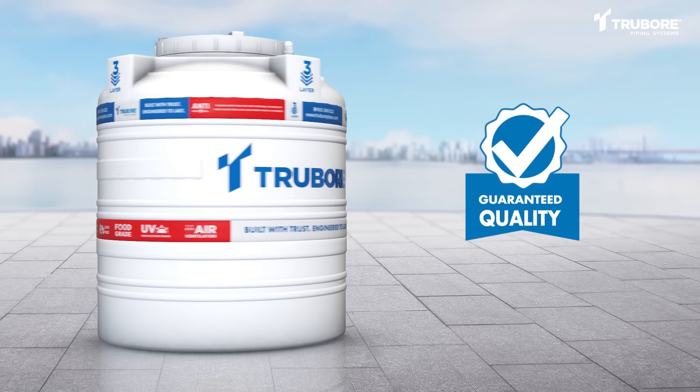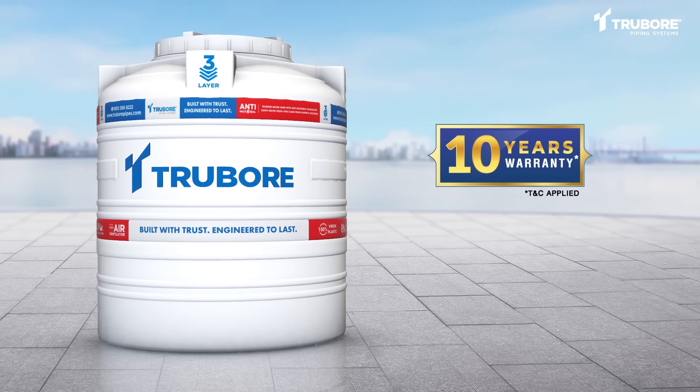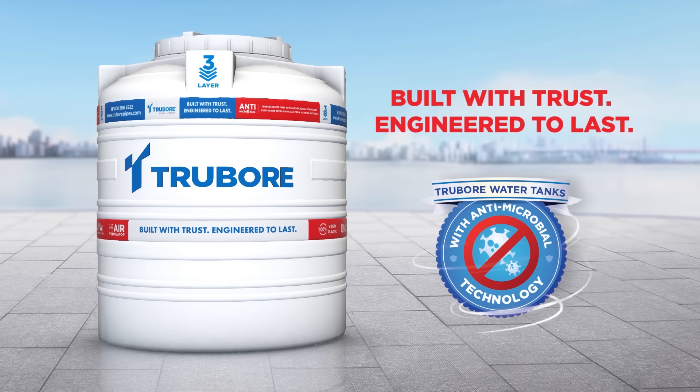Truebore stands for quality and our tanks come with a 10-year warranty. Truebore anti-microbial water tanks — built with trust, engineered to last.